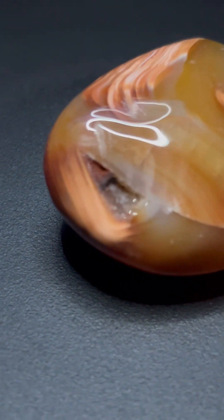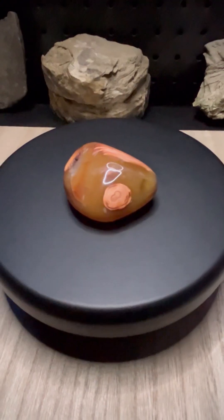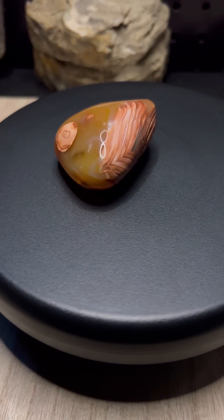Every polished band, every sparkling druzy point, reminds us that beauty can take time. When you hold a piece like this, you're holding millions of years of geological development, captured in a single rock.